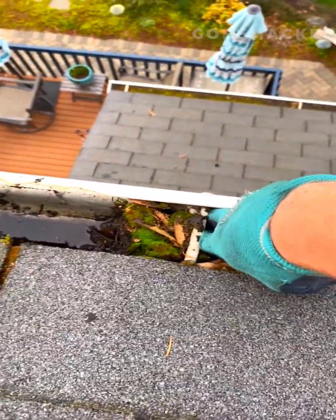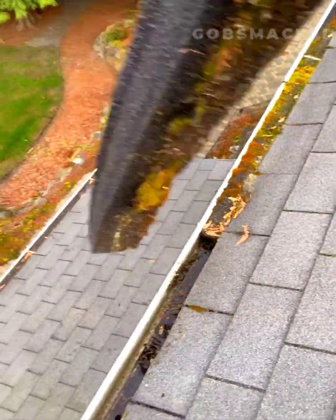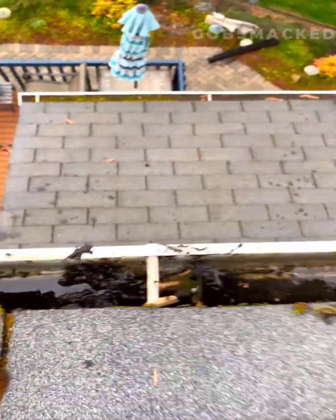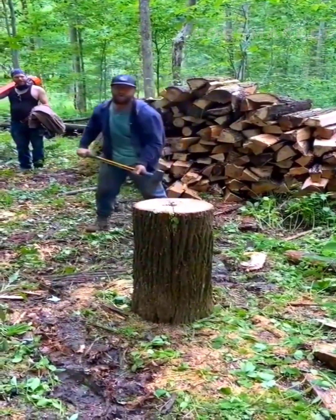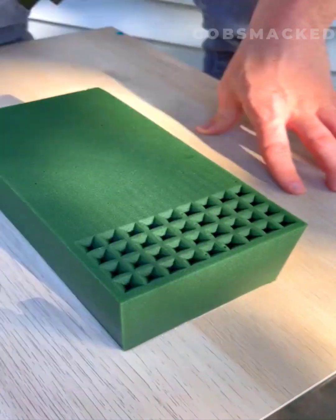Gutters are cleaned by removing debris and mulch. Much skill is needed to perform like this. So satisfying.